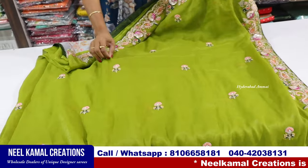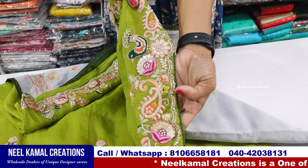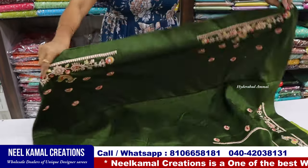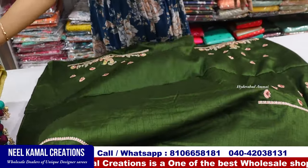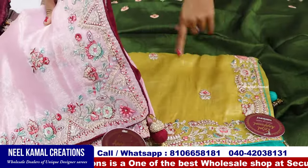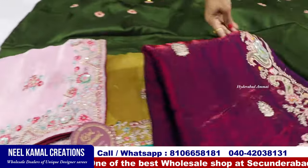You can also use the thread and stone work. You can also use the pulse work. Here is the first pulse work and here is the stone work. Very good. Front, back and this is the hands. These colors are very good. Light sandal color. Pink, magenta.